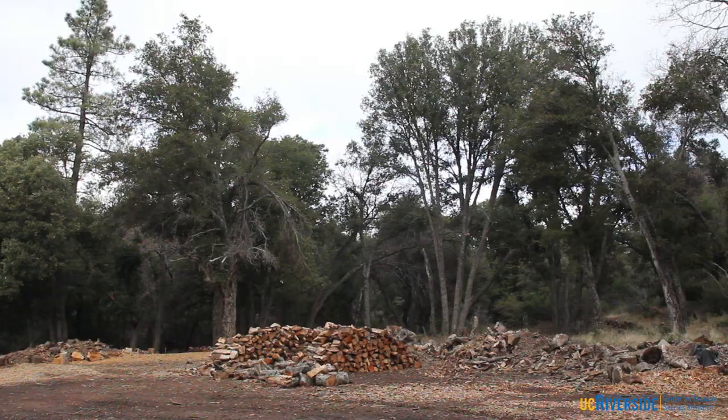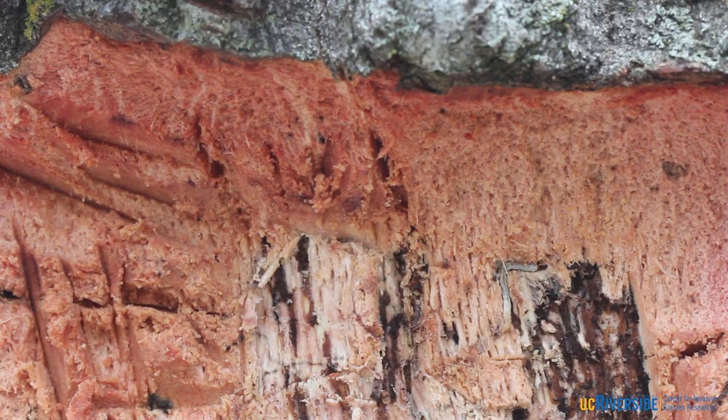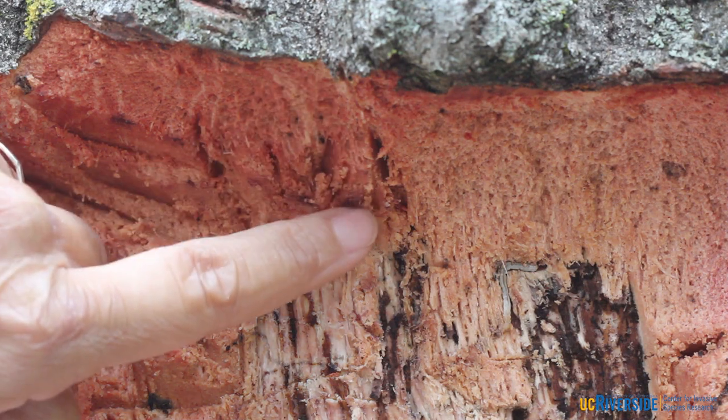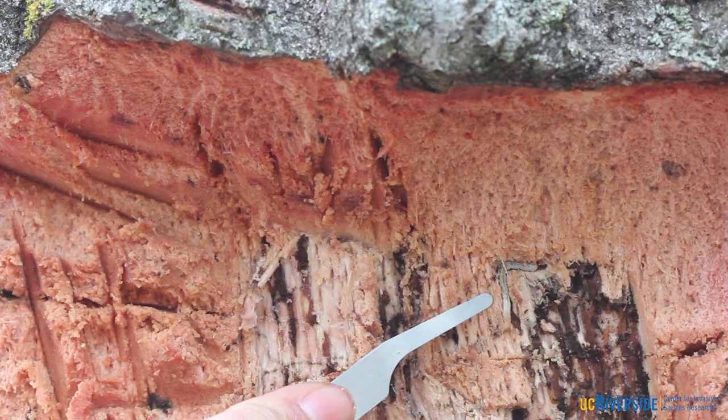The gold-spotted oak borer has a similar life cycle to other wood-boring beetles. The adults feed on oak foliage and, after about two weeks of feeding, begin to lay their eggs into cracks and crevices in oak bark. When the eggs hatch, the larvae burrow into the tree where they feed around the cambia layer. It's the larval feeding that cuts off the flow of water and nutrients to the tree, eventually causing tree death.